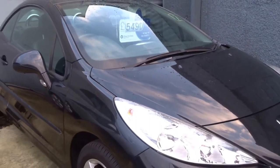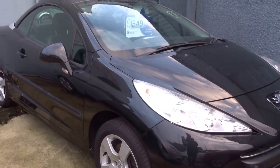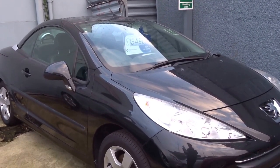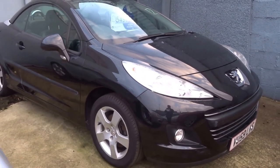Five thousand four hundred and ninety pounds. One hundred and forty-five pounds a year for your road tax, 16-inch alloy wheels, 12 months breakdown cover, full service, 12-month MOT from sale. What's not to like? Give us a call to arrange a test drive.